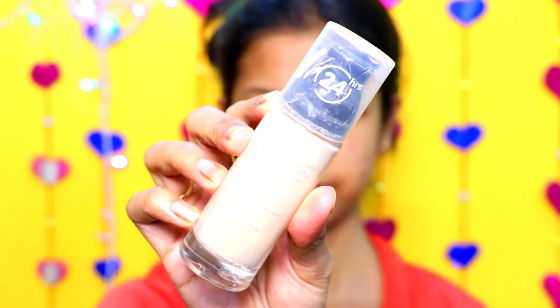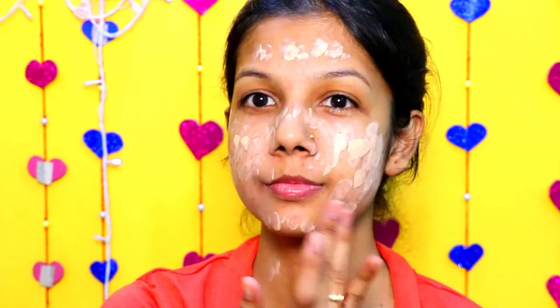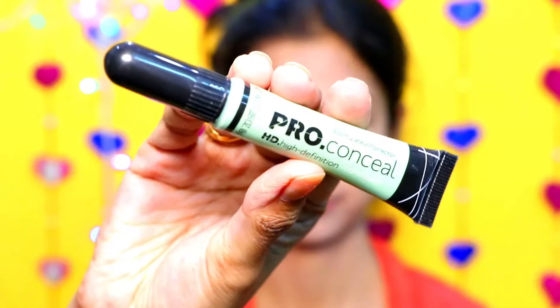Then I am using Revlon Colorstay Foundation. This foundation is a little bit lighter than my skin tone but it's okay — it will settle later. I will apply this foundation in a dotting motion on my face, and after that I will blend it with a damp beauty blender.